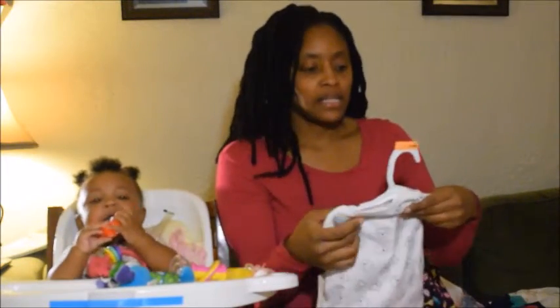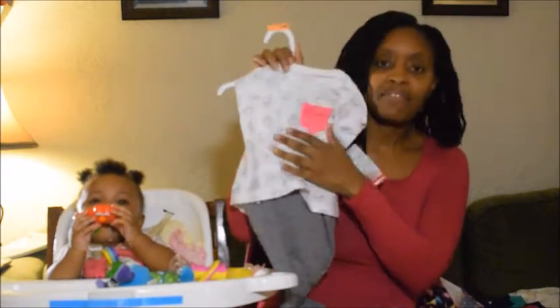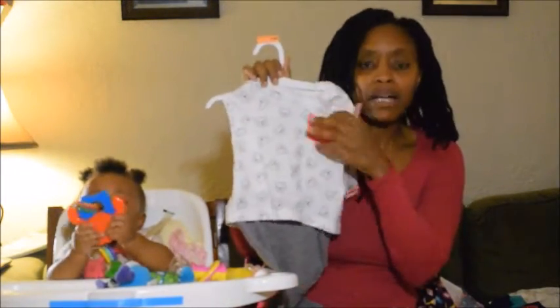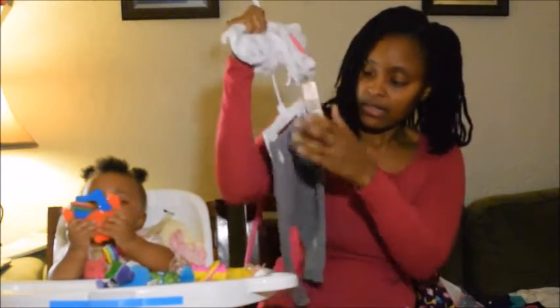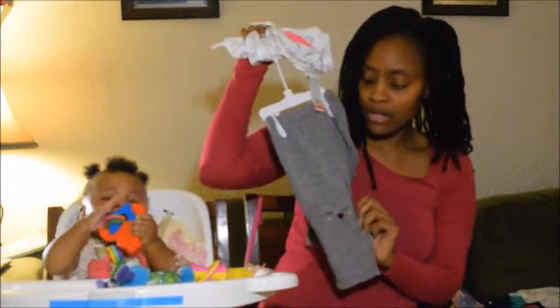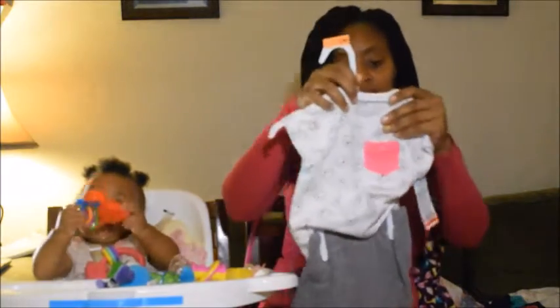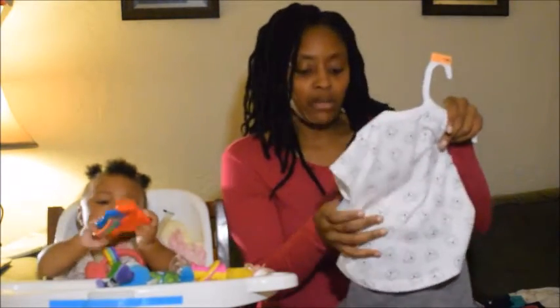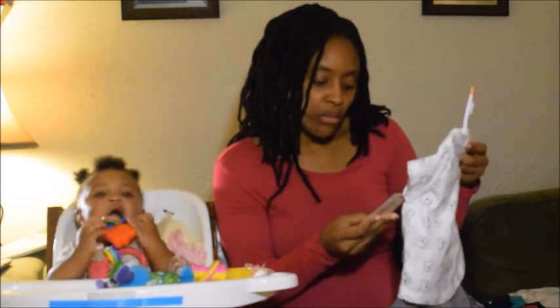This item is six to nine months. It has a cat face on the front and a little pink pocket. These are the pants — they have a little cat face at the knees. I also got this from Target and it was on clearance for $6.98, originally $10.